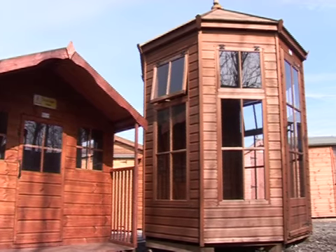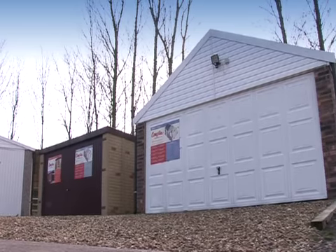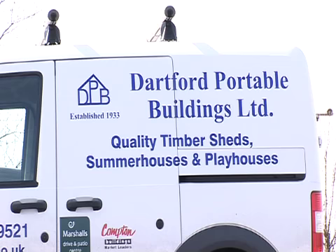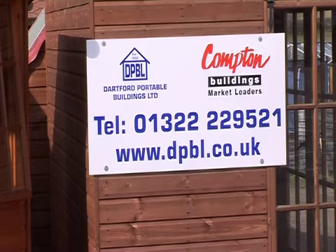Our commitment to meeting your requirements ensures that even the most complicated jobs can be contracted out to Dartford Portable Buildings with absolute confidence. Thanks for watching. For more information please visit our website dpbl.co.uk.